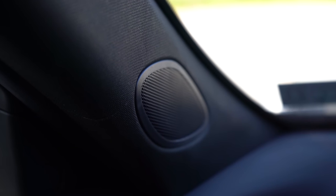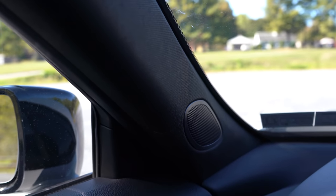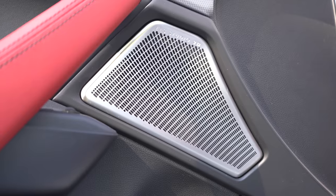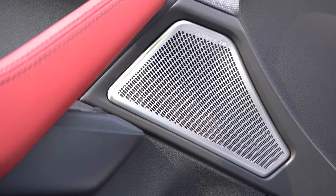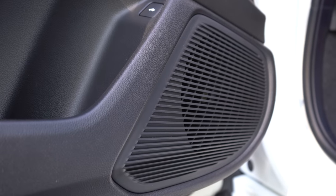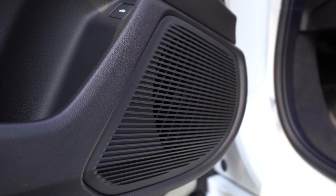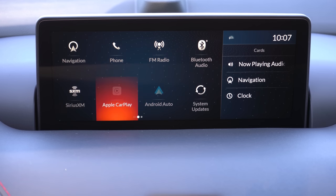I'm speechless — that is one of the best sound systems I've tested in a long time. It came very close to Bowers & Wilkins, if not tied. That ELS sound system is absolutely on point — maybe the best in the last 300 vehicles I've tested. It's worth going with the A-Spec or Advanced just for that sound system. Beautiful.